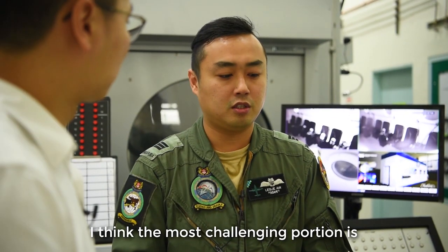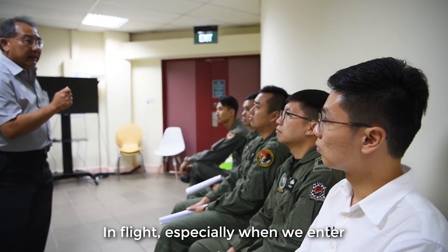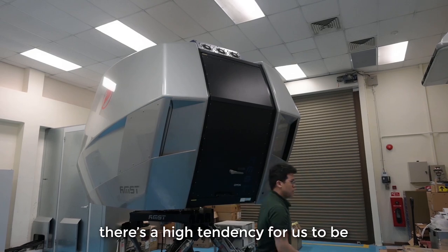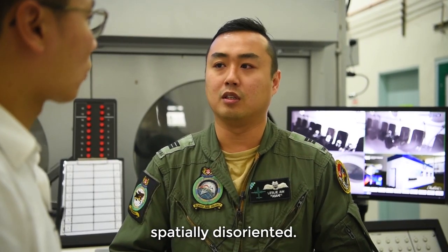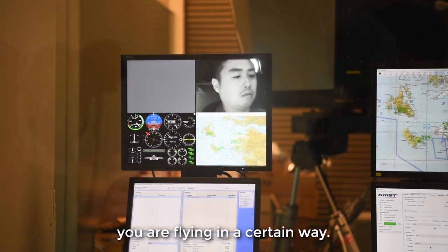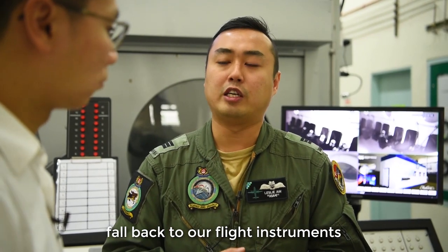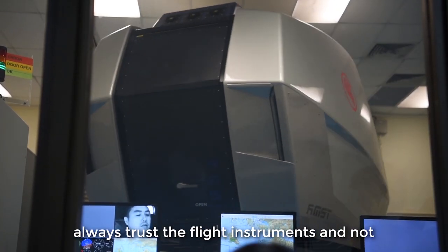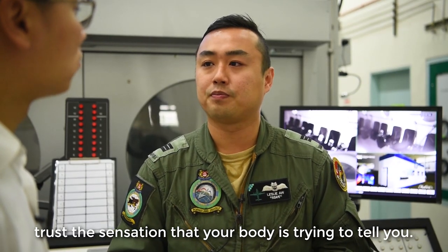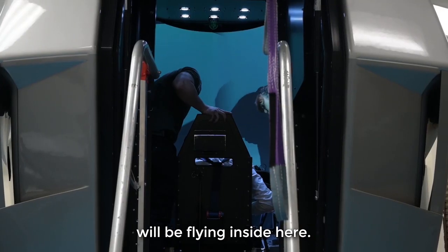I think the most challenging portion is the spatial disorientation trainer. In flight, especially when we enter thunderstorm clouds or bad weather, there is a high tendency for us to be spatially disoriented — this is basically your body telling you that you are flying in a certain way but in reality you are not. We always have to remind ourselves to fall back to our flight instruments and always trust them rather than the sensation your body is trying to tell you. Now I'm going to the SDT to experience some of the profiles that our aircrew will be flying inside.